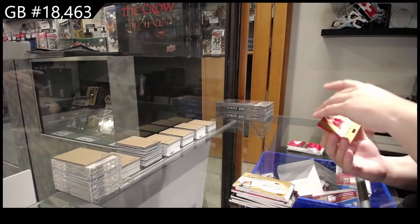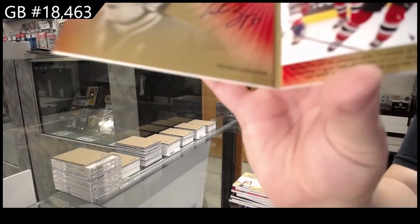Winning standard, signatures number to 25, Joe Thornton. And signature moments, booklet auto number to 25, Patrice Bergeron.